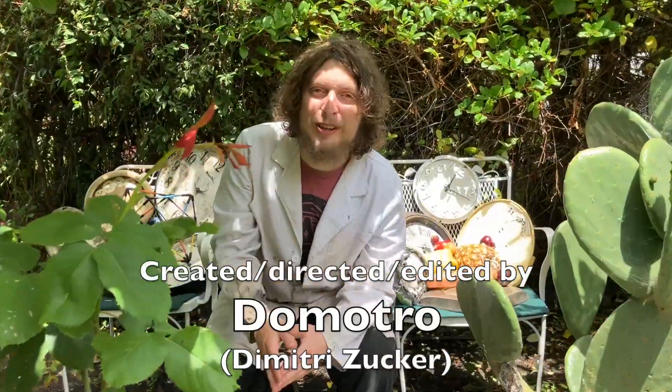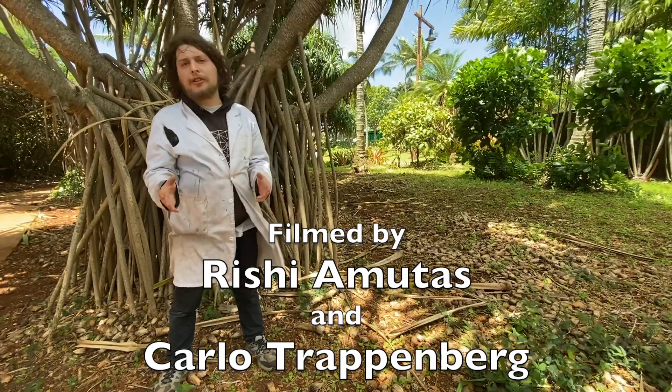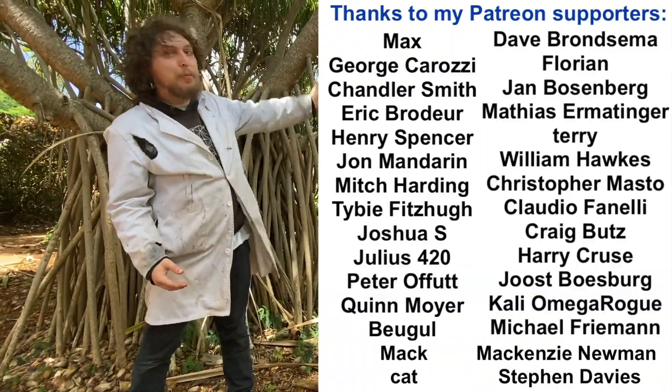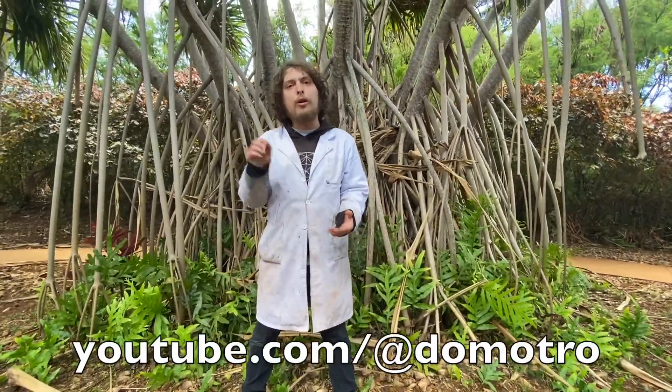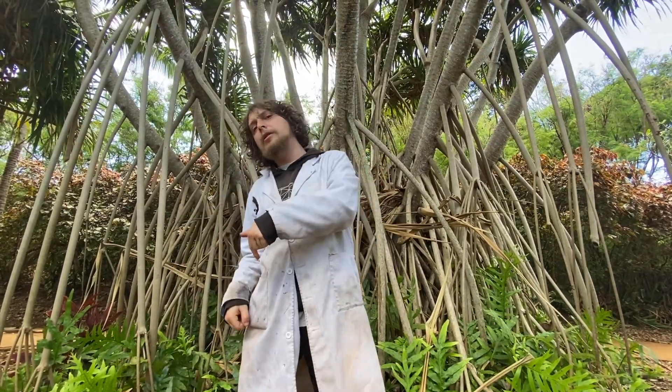I hope you learned some interesting things about coconuts with me today. I love you all — I hope you enjoyed this little snack break. Extra special thanks to the people who helped make this show possible, such as my Patreon supporters. Make sure you're also tuned into my bonus Demotro channel if you'd like to see extra content like shorts and live streams. Check the video description for other cool links and info. See you in the next video.